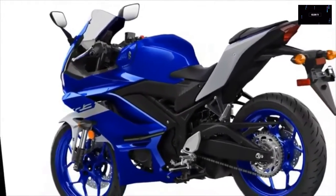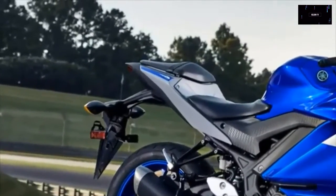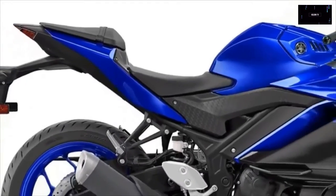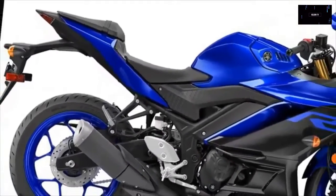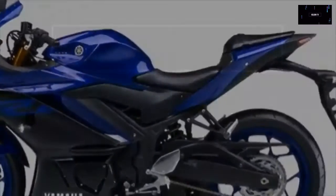Under the pretty skin, the bike is the same as the base R3, yet the special livery adds $300 to the bill. The 2021 Yamaha YZF-R3 Monster Energy MotoGP Edition is priced at $5,599.